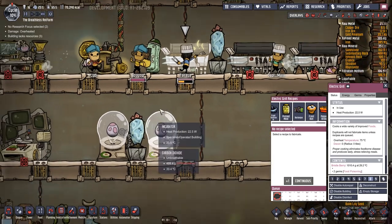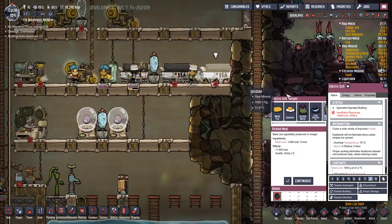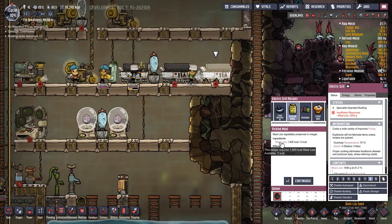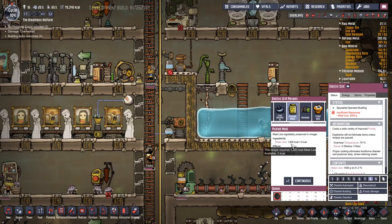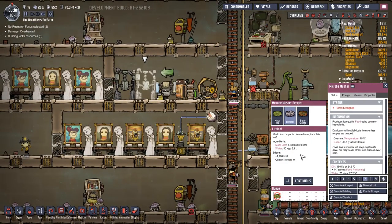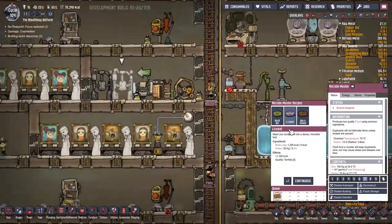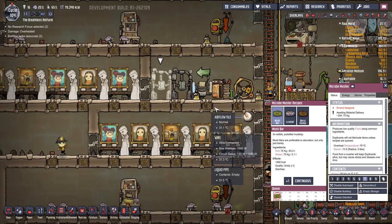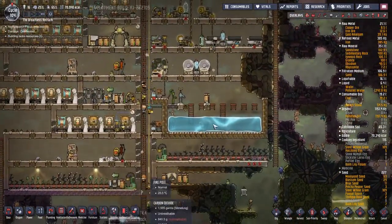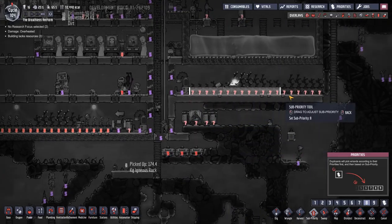Pickled meal, continuous. So you need meal, gristleberries, and mush bars. Hang on a minute - I'm getting myself confused. Lice loaf takes meal lice and water. This pickled meal takes meal lice - 1,800 kcals plus 1,800, that's going to double it. And this one: 1,200 plus 1,700. Basically it's skipping this part, taking it straight up to here and removing the need for water. So I'm going to put this one to lice loaf - and these two making continuous mush bars. That's basically where I was going wrong - I'm sure you guys knew it already.